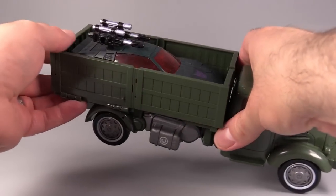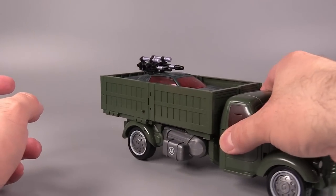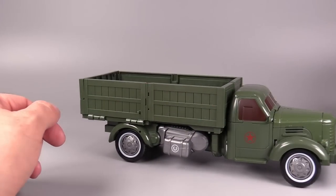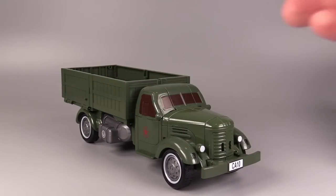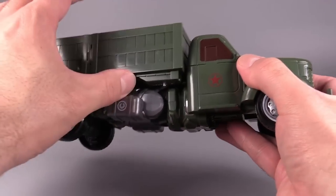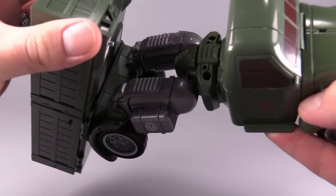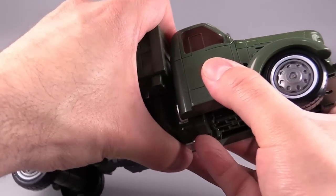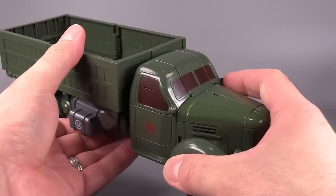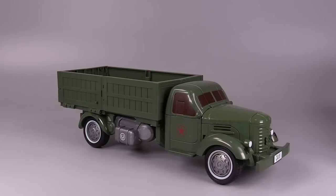The truck bed is actually pretty big and as you can see, it fits a deluxe class transformer pretty well with not much movement. It's a really nifty little truck mode. The only issue I have is that the actual robot legs or hips are right there. The peg holes that the bed pegs into aren't real tight, and there's nothing locking the torso into place, which is a shame, but otherwise truck mode is really nice.